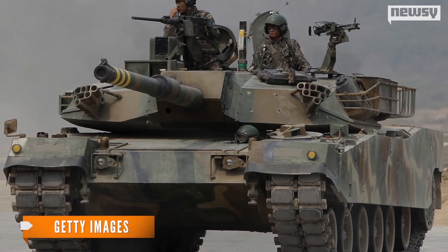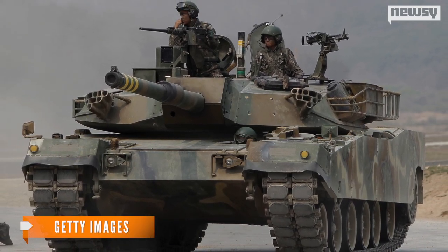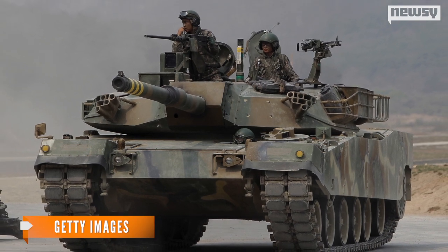Some day, the researchers say they hope their method can be used to design military vehicles that can automatically camouflage themselves. And other research in recent years has focused on providing a similar benefit for the military.